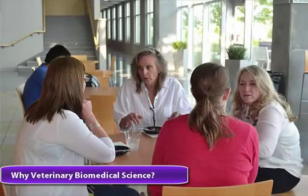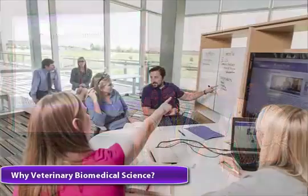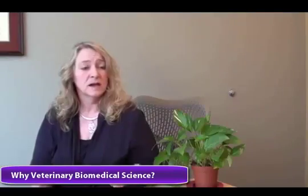As a veterinarian as well as an immunologist and scientist, veterinary biomedical science has been a really natural fit for me. It's become very apparent to me that in order to solve a problem, make a breakthrough, or gain a new understanding — either in humans or in animals — it really requires a broad understanding of several different fields of study and the ability to collaborate with people in those fields. Veterinary biomedical science is a great field because it's applied, multidisciplinary, focused on animals, and sometimes it actually benefits humans.